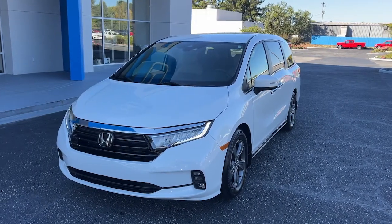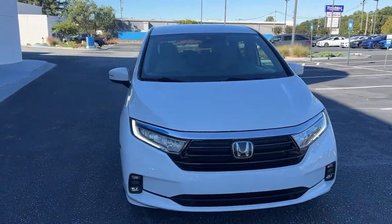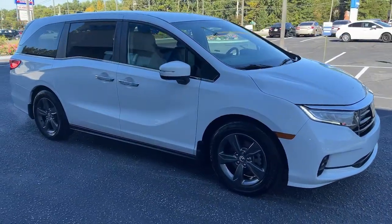Get a feel for the 2021 Honda Odyssey. With less than 20,000 miles on the odometer, this vehicle provides excellent value. You'll feel safe and relaxed on every excursion in this comfortable and stylish Odyssey.